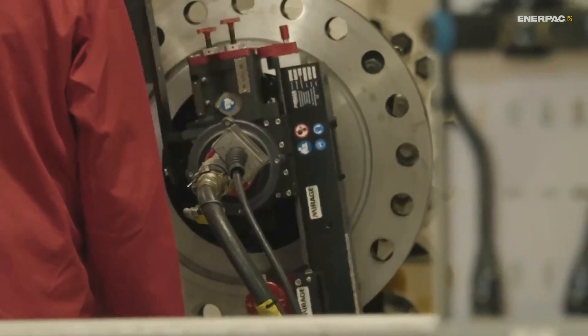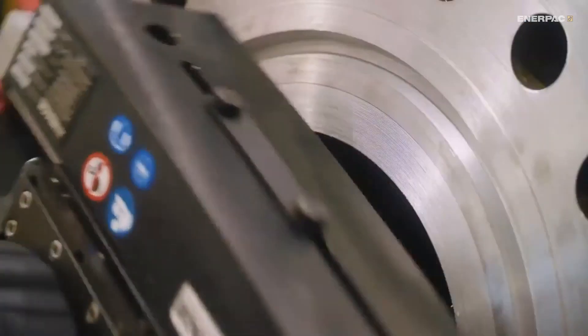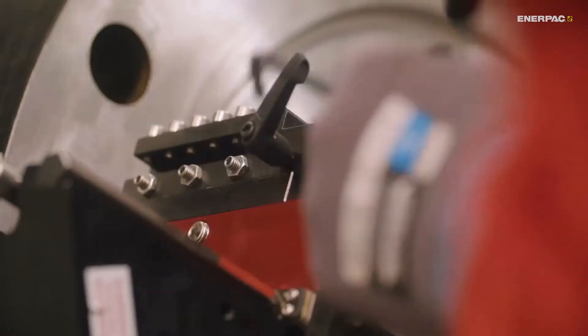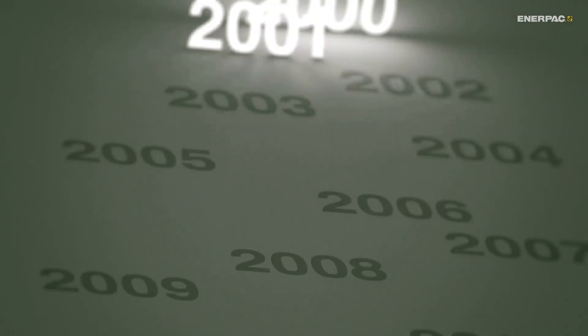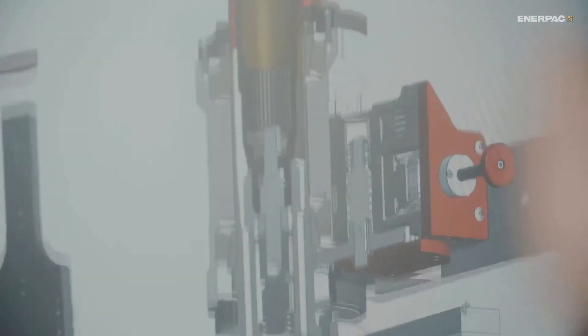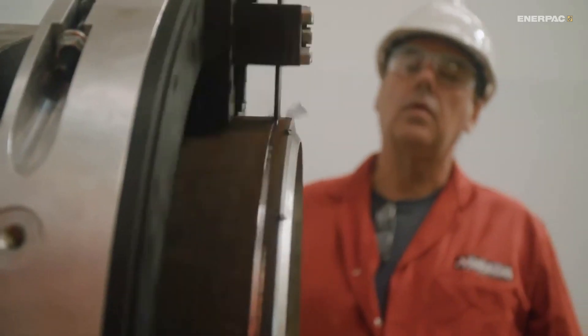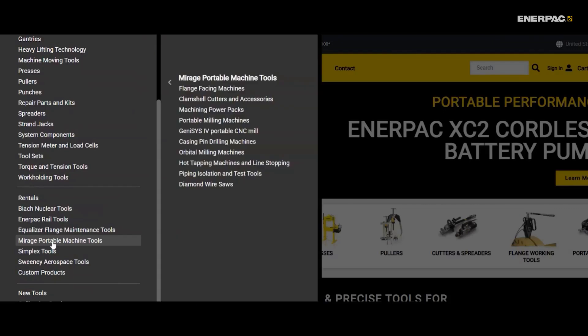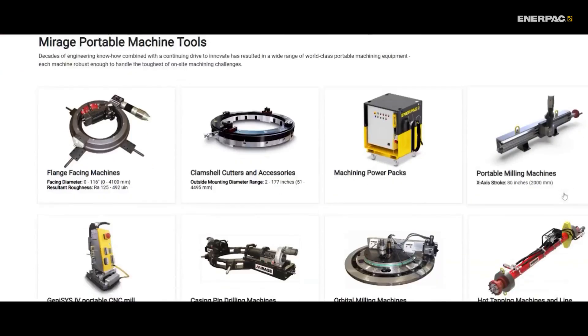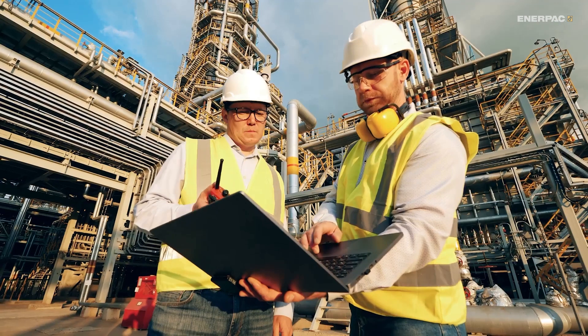Hey there, engineering fans. Today we're taking a closer look at the Enerpac range of portable on-site machining tools. For more than 25 years in the world of on-site machining, these tools have become known for precision, innovation, and enduring reliability. Throughout the world, Enerpac portable machine tools continue to help on-site machining teams complete critical projects efficiently, safely, and on schedule. Let's take a closer look.